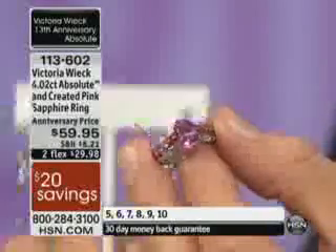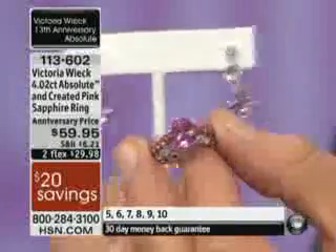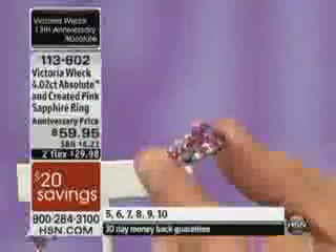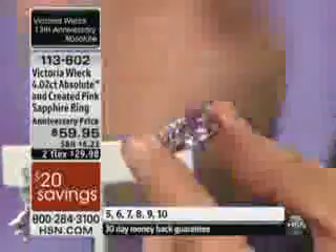At the anniversary price of $59.95, there are earrings to go with. It is a created sapphire — significant difference. I retract the word 'simulated.'